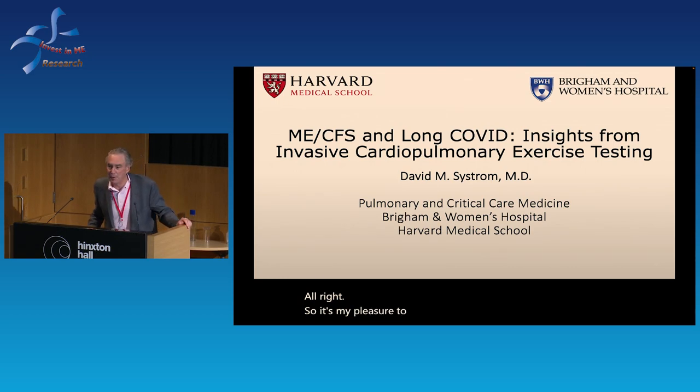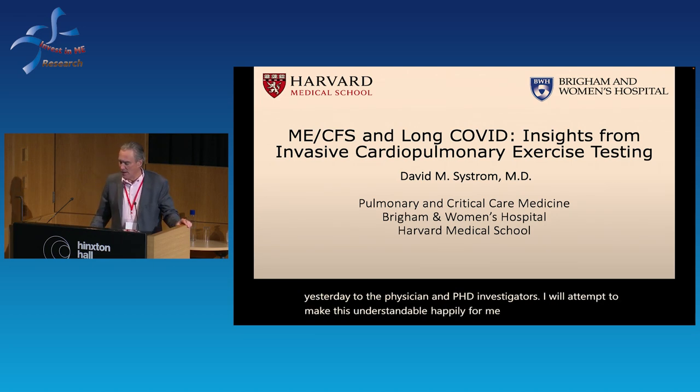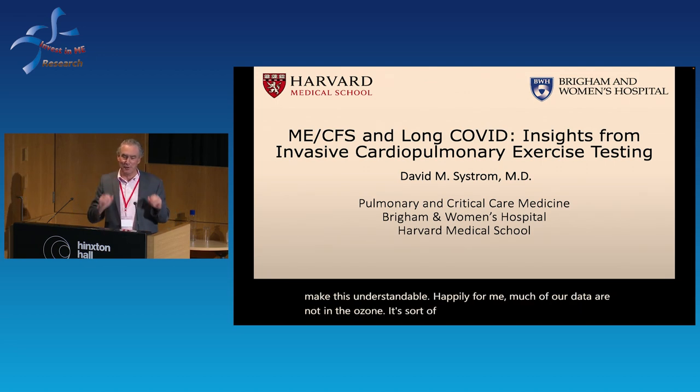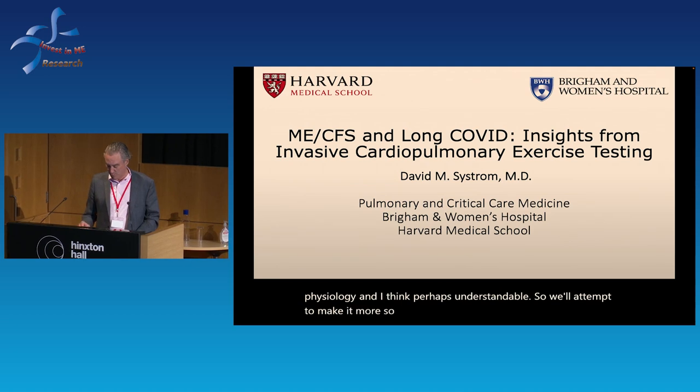It's my pleasure to give a second version of a talk I gave yesterday to the physician and PhD investigators. I will attempt to make this understandable. Much of our data are not in the ozone — it's well grounded in exercise physiology and I think perhaps understandable, so we'll attempt to make it more so here.